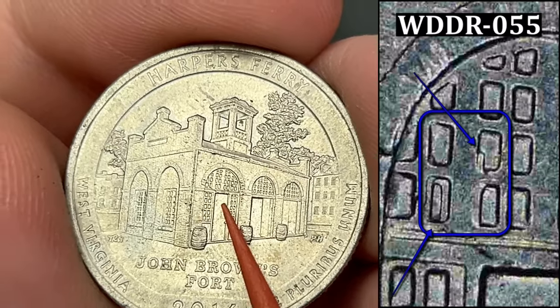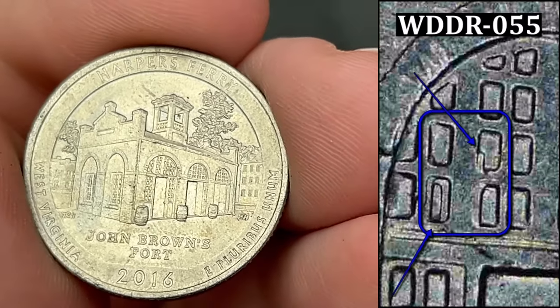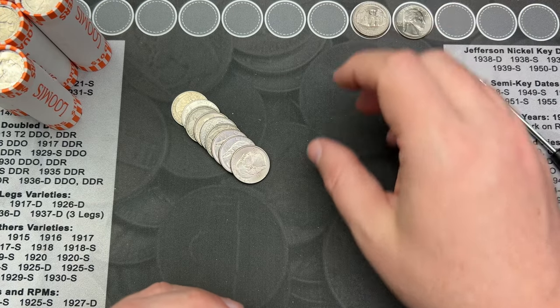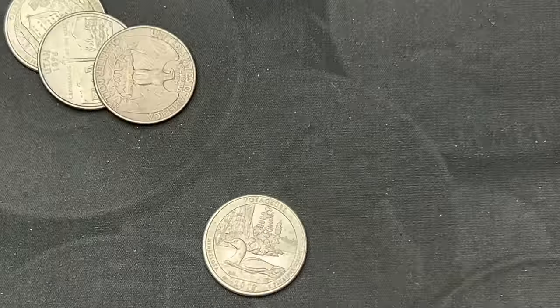Roll number eight and we've got another Harper's Ferry with doubling in the windows. This one has a lot more doubling than the previous one we found, but that is pretty cool. We're on a Harper's Ferry roll so far.